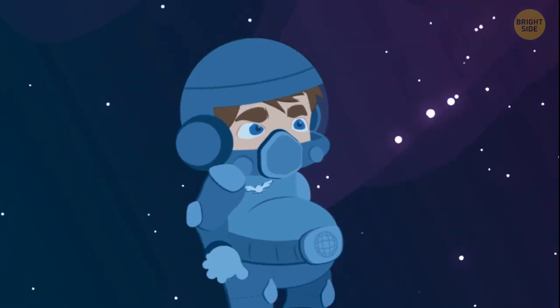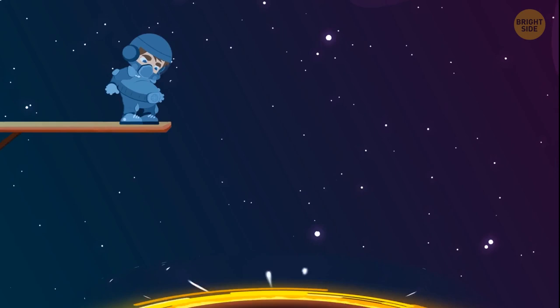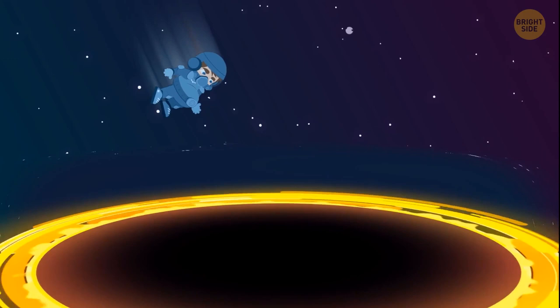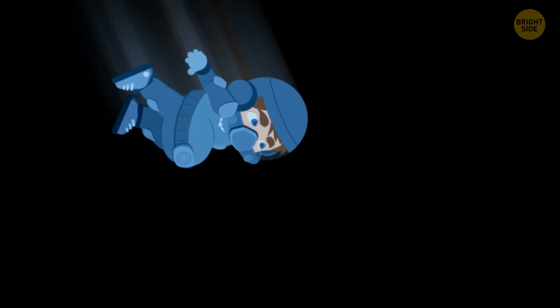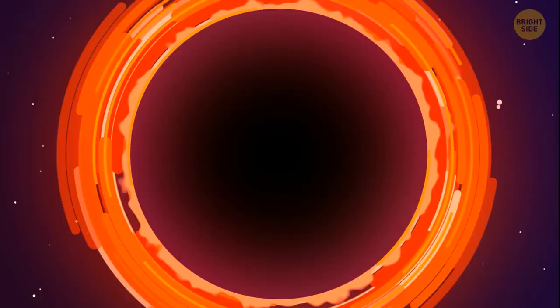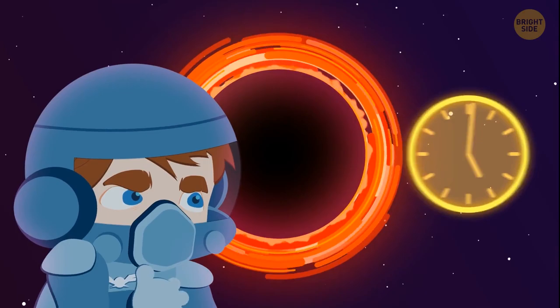You're standing on a diving board in the middle of an open space. You look down, but that's not a pool — it's a giant black hole. You start swinging, and then you jump. The gravity of the black hole grabs you, and you pick up speed. Just a little more, and you'll enter the dark abyss. But you're not afraid — you're sure you can survive the fall. Besides, you have a clear goal: to travel through time. But first, let's figure out how it works and why time stops near a black hole.